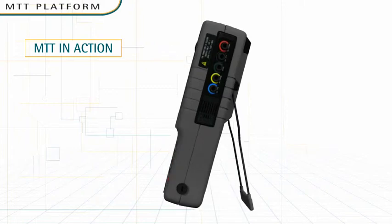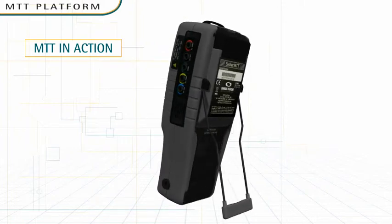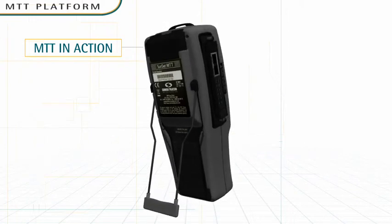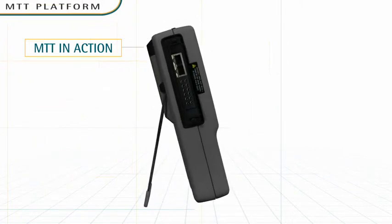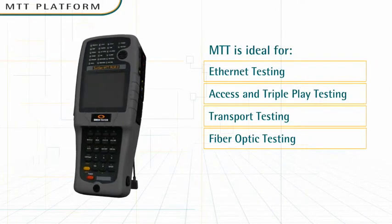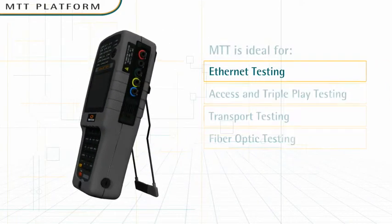MTT is easy to use. It provides a common user experience across all its modules and test applications. Once you're familiar with how one test works, the others are simple to learn.